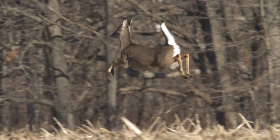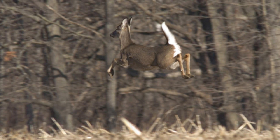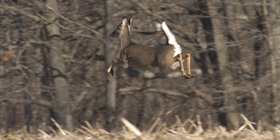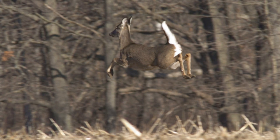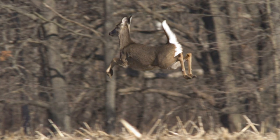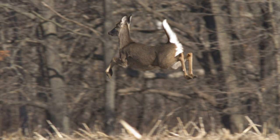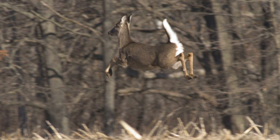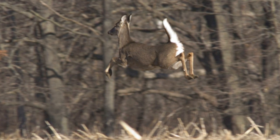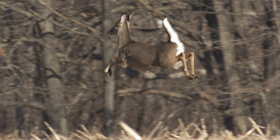The temperate deciduous forest climate can support many different plants and animals because it has four seasons. It is called temperate because it never gets too cold like the Arctic or too hot like the Sonoran Desert. There is a steady rate of rainfall throughout the year so plants can grow and animals can have food and water to keep them alive. This is just one of the many kinds of forests in the world. Next we're going to take a look at another kind and it's going to be very different in a lot of ways. Until then, I'll see you next time. Bye-bye.